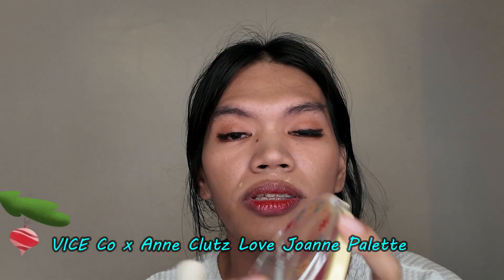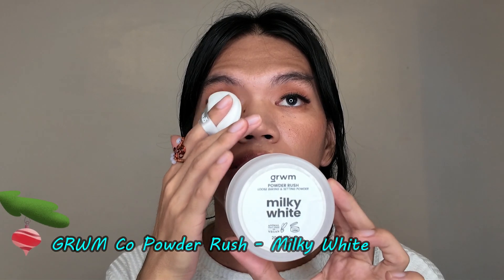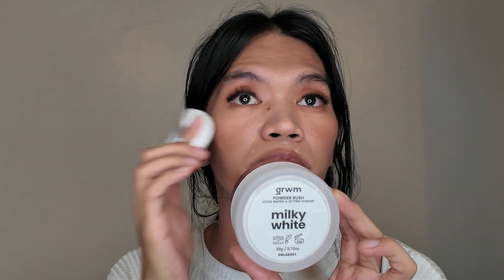For our lashes. Tapos tagay tayo konting blush slash bronzer. Parang peachy. Powder, Milky White powder. Get Ready With Me. Pampapati lang.